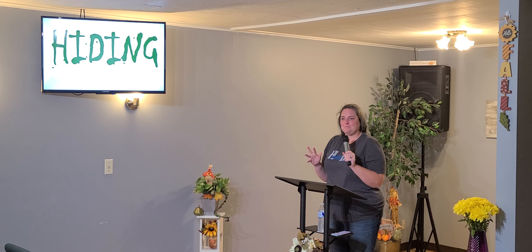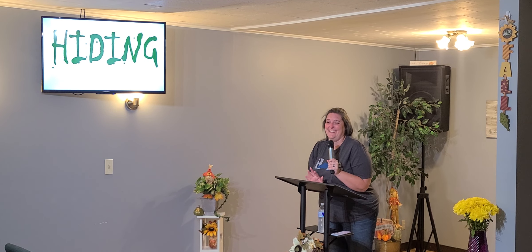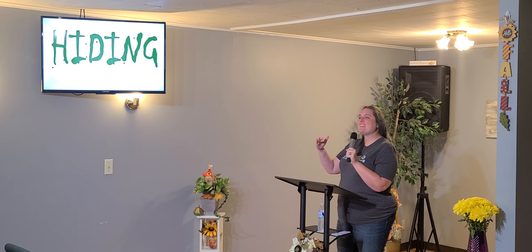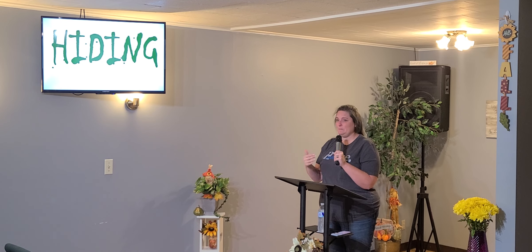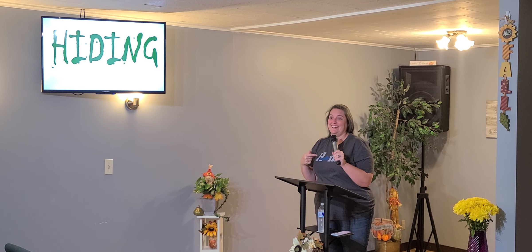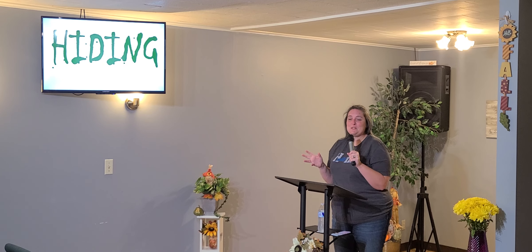But anyway, so we're going to talk about hiding. I looked on the internet for something really cute to represent hiding, and it's really hard to find something — either it was completely inappropriate or it had all the branding watermarks across it so that you can't use it. And I was like, oh, I'm not the only one cashing in on the Halloween season.